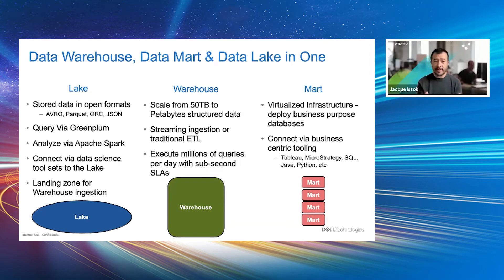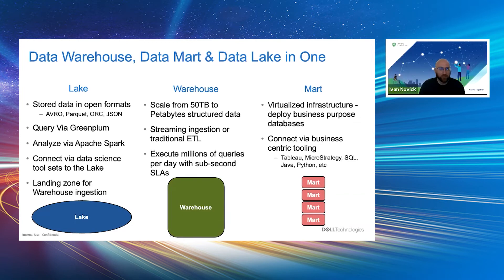That's a great dovetail into asking Ivan: warehouses, marts, lakes — they all exist, but tell us why Greenplum and how it fits together. Why Greenplum and why Greenplum plus OneFS and Isilon? What we're trying to do is give — in a simple solution — all the core primary use cases you need from an analytics point of view. We just saw the lake. From that lake, we can store data in open file formats: people can use Avro, Parquet, or JSON files. Those files are open to multiple tools — they can be queried via Greenplum, analyzed via Apache Spark, or connected with data science tools that have data science GUIs and other third-party applications to access those files on the lake.